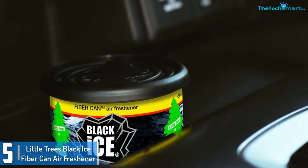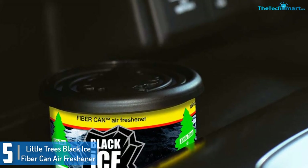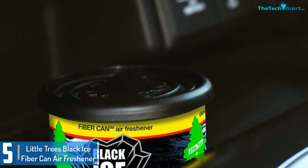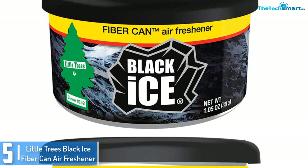Starting at number 5, we have the Little Trees Black Ice Fiber Can Air Freshener. If you're trying to have your car smelling fresh and masculine at the same time, the Little Trees Black Ice Fiber Can Air Freshener will do the job.